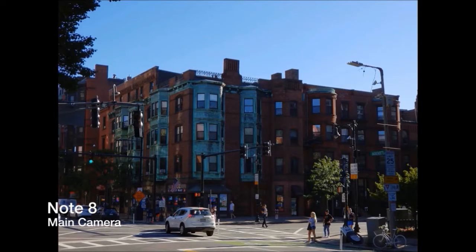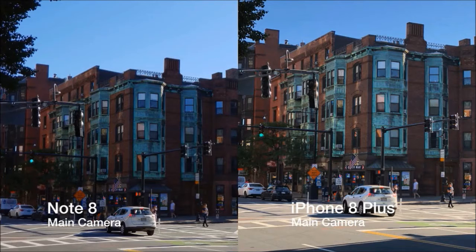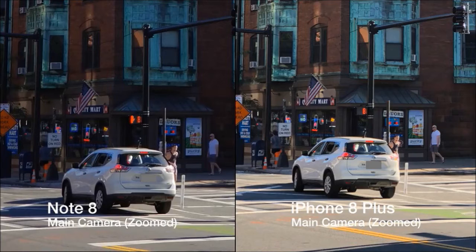Looking at this shot of a building, the iPhone handles the different lighting of the picture better than the Note. The different colors in the iPhone's shot are more vibrant and the building itself looks brighter. But the Note 8 seems to handle details like the glare off the car better.